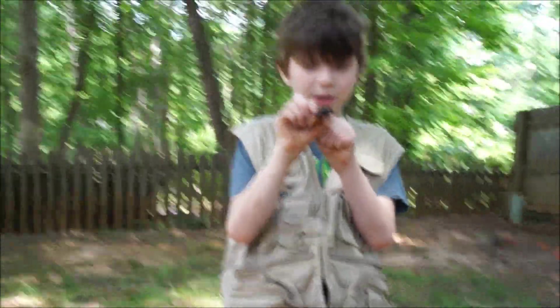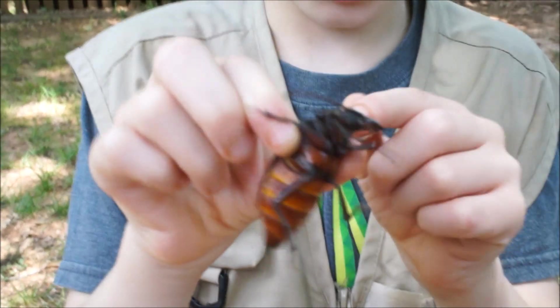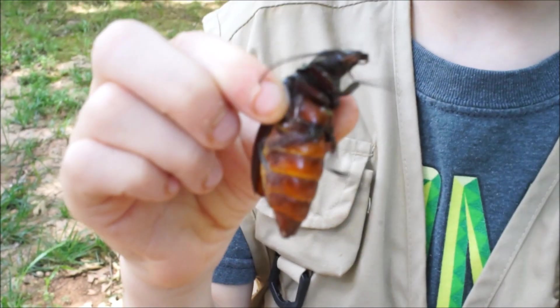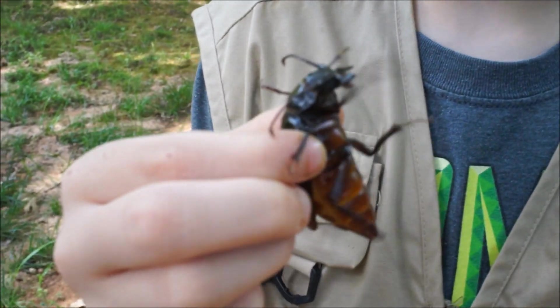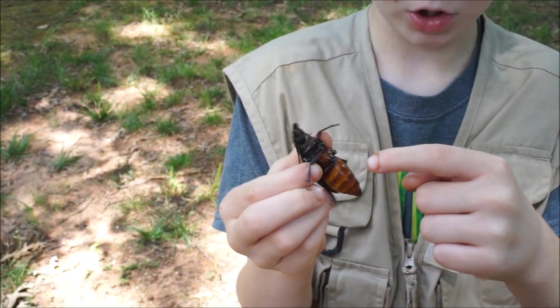They have these little ridges on the side of their thorax — I'm moving the antenna so you can see those. They also have these massive eyes; you can see how they go up on top of their head and on the side right behind the mandibles. But what definitely distinguishes them the most is this bright orange-yellow underside.